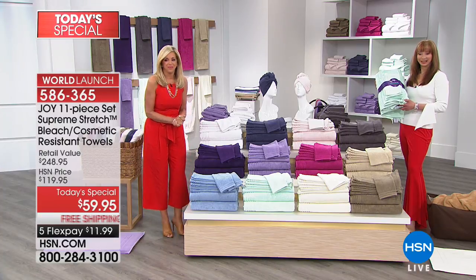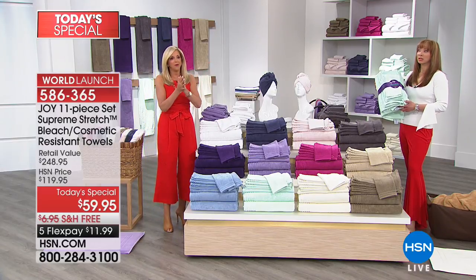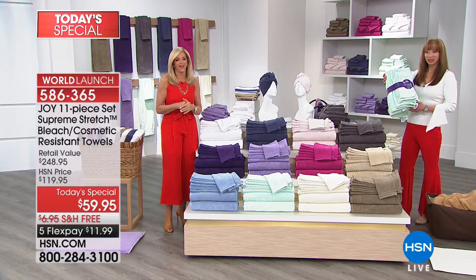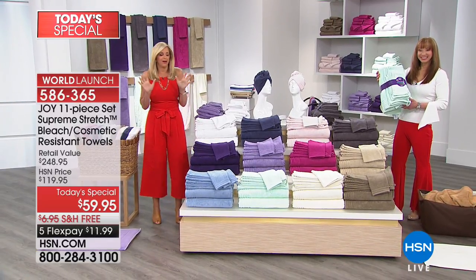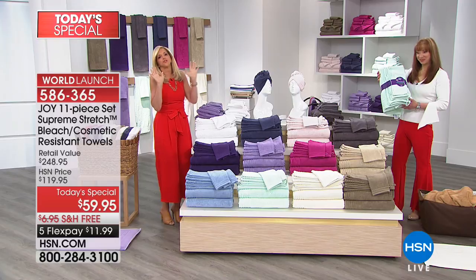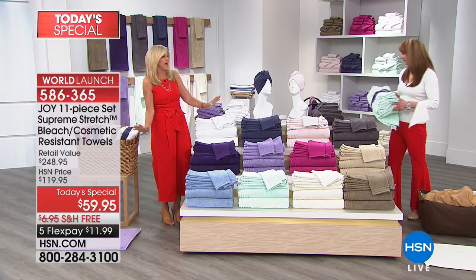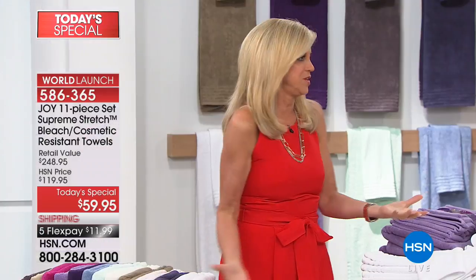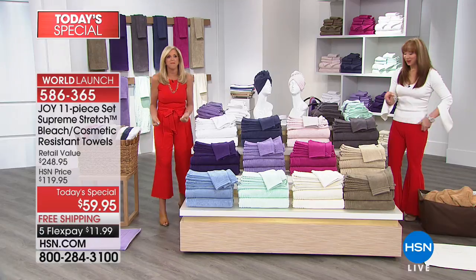What did you order? The bath mat last night! Oh my gosh — where are you going to put it? Outside my shower. Good girl! Just think of Shannon and I when you step on that, because you're going to be like, 'They were right — it feels like I have clouds underneath me.' It's amazing. Thank you for the call.